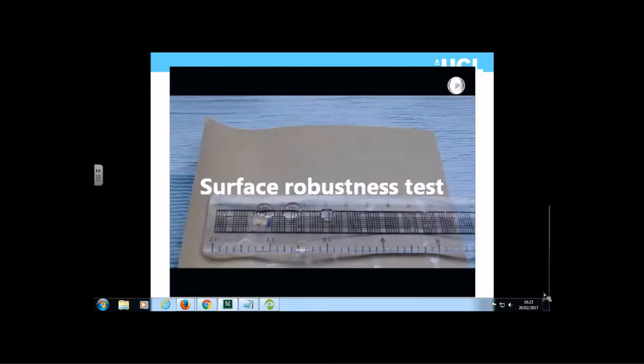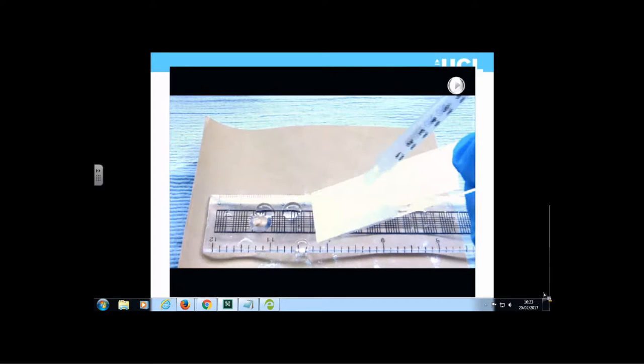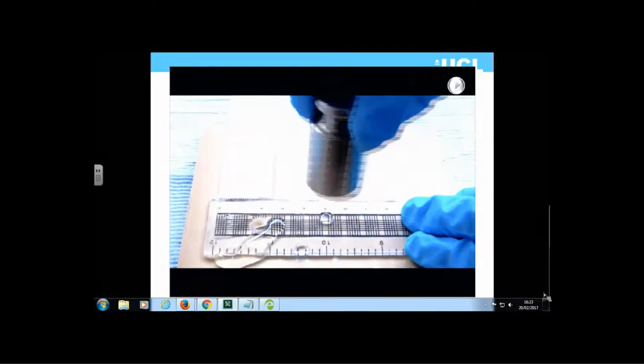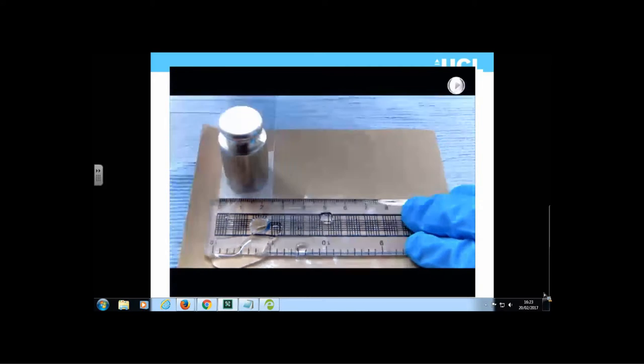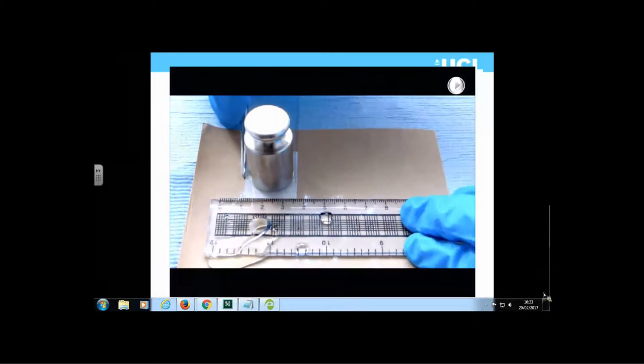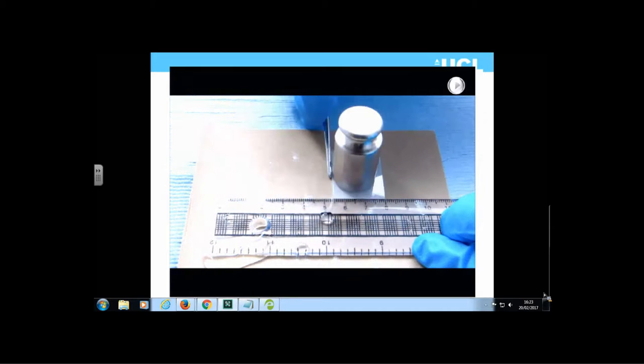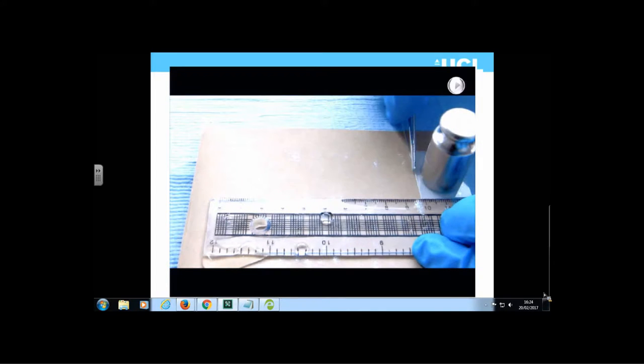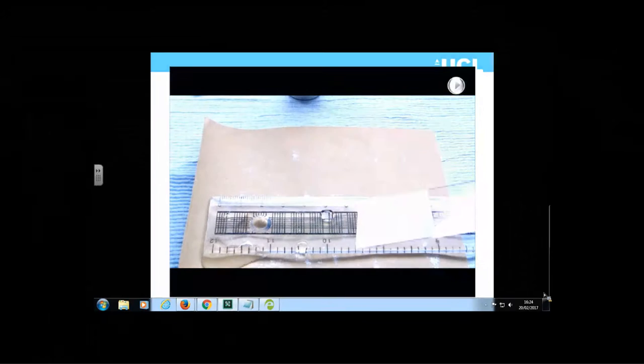The surface robustness test shows the superhydrophobic surface repelling water, followed by an abrasion test where the surface is placed on filter paper, a 100-gram weight is added, and a traverse is made across the surface. There is a little bit of white scarring — some material is lost — but we can do this process up to 40 times and it still maintains its superhydrophobic nature. After unloading, water droplets still bounce and run off the surface, confirming a very rugged material.